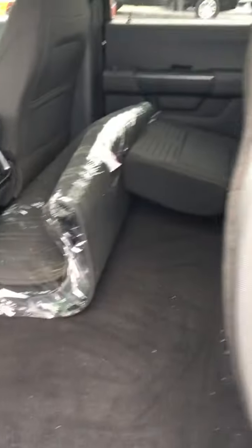And look at this back seat — phenomenal. We've got the rubber tray, black mats. And look at the storage. Absolutely amazing.